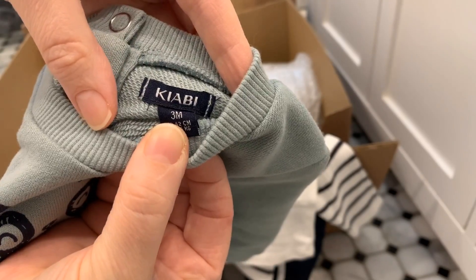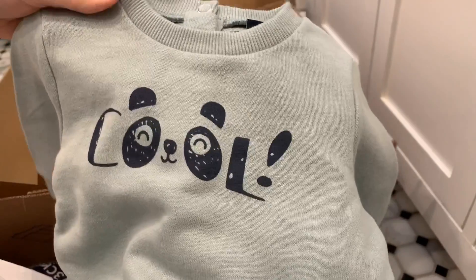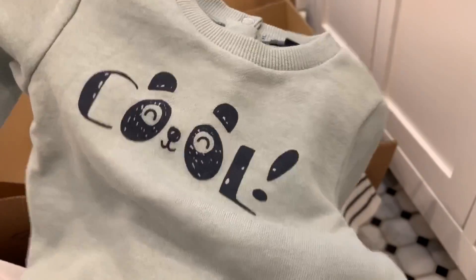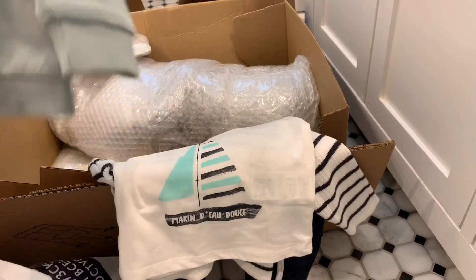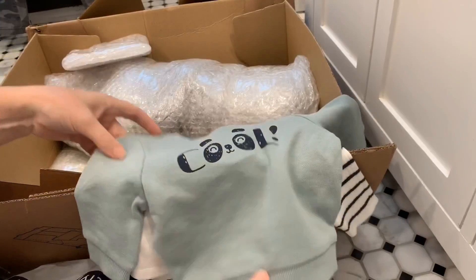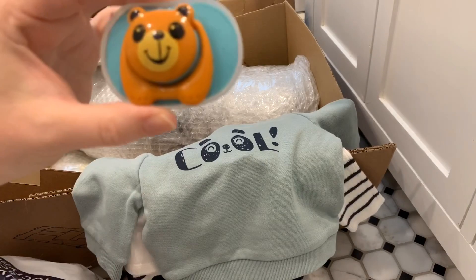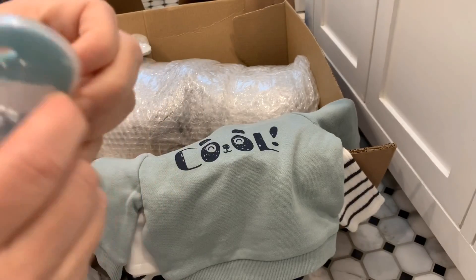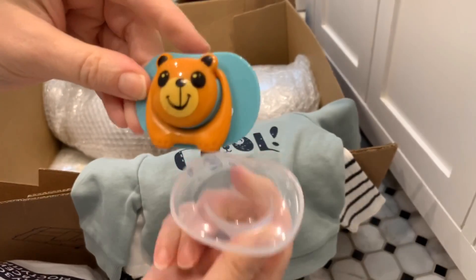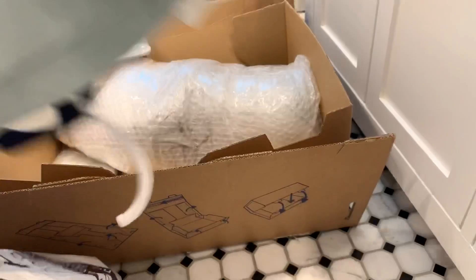And again the same Kiabi brand - must be popular there. It says 'cool' on the front with a dog in the middle of the two O's - that's cute. Everything really goes together; that could even be like an undershirt so it all matches nicely. Thank you so much! And we got another binky with a bear - and this is the magnetic one, so this one we get to use. How nice - thank you for sending all of this stuff for him.